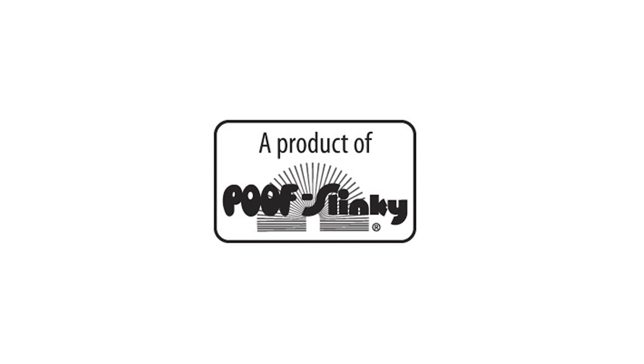The Spa Science Kit is recommended for children 9 years of age and older with adult supervision.